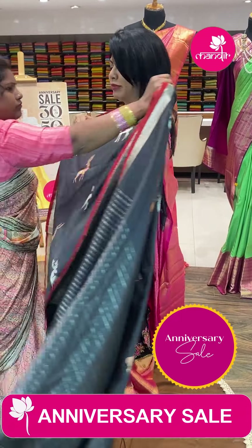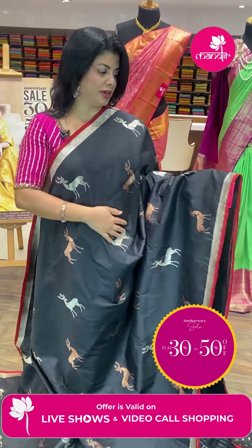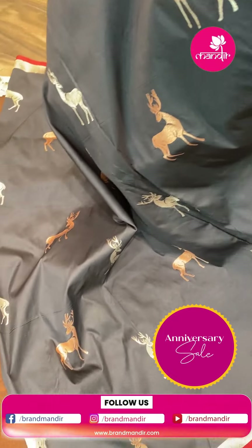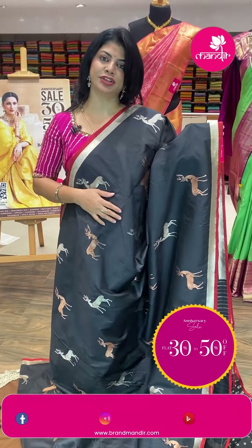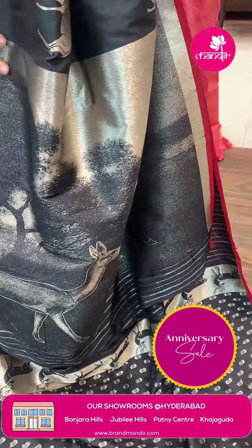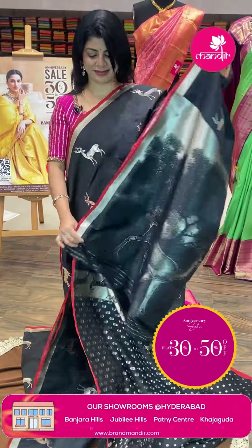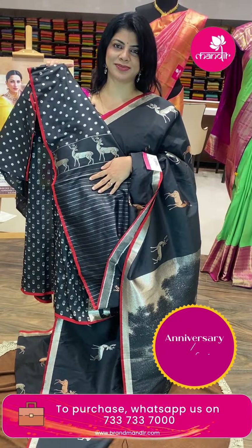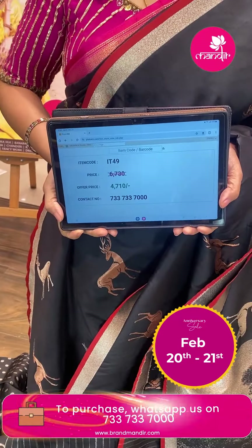Next — wow, black semi-Banarasi saree with red edge contrast. Rich deers and beautiful motifs. Border and gorilla cross kadi border with edge contrast. Pallu with shredded design, stems, and colorful plants and trees. Self blouse with butas and border. Pricing: ₹4,710. IT49 is the code.